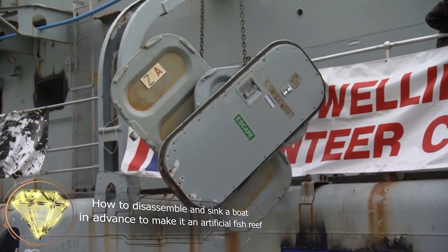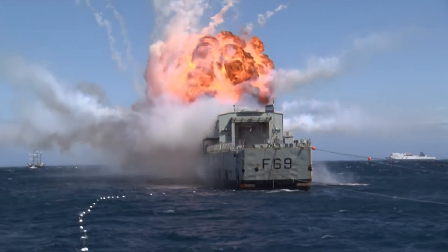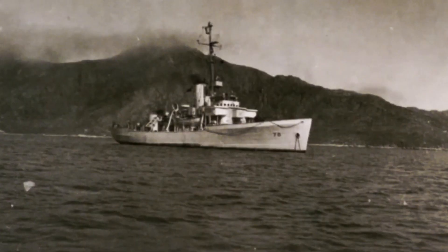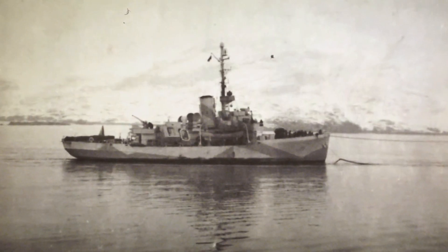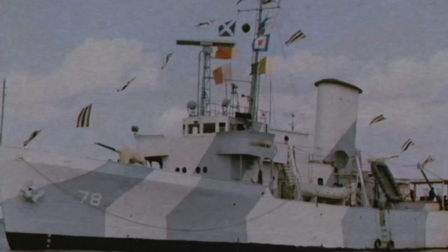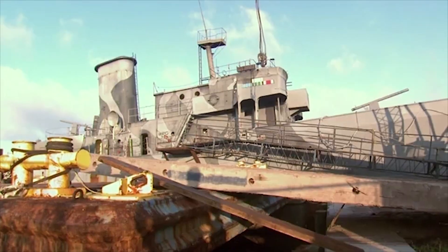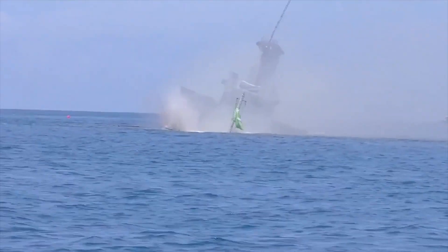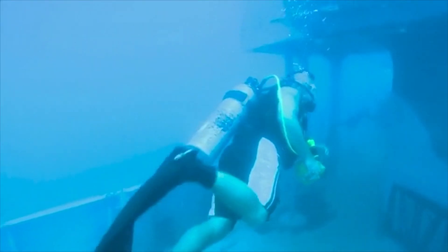How to disassemble and sink a boat to make it an artificial fish reef. Let us introduce another interesting method of disassembling a ship. Take the US Coast Guard patrol vessel Mohawk as an example. The Mohawk was launched in 1934 and remained in military service until 1948. For the next 30 years, Mohawk was used as a civilian pilot boat and then as a museum. But when the museum itself went bankrupt, they decided to sink the ship. The Mohawk went through the necessary dismantling process before sinking, and on July 2nd, 2012, it was blown up and sent to the bottom of the ocean. It is now the Mohawk Veterans Memorial artificial fish reef and a good place for divers.